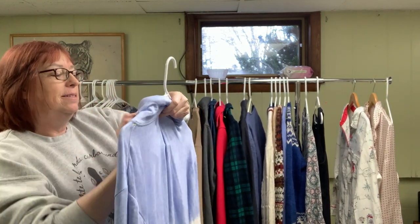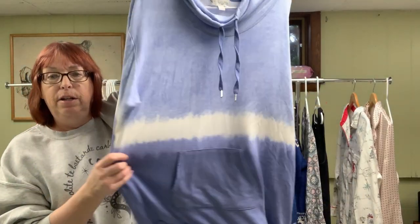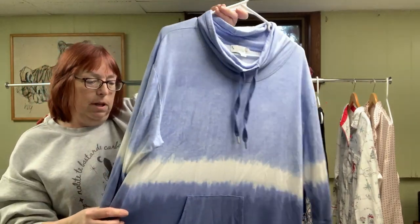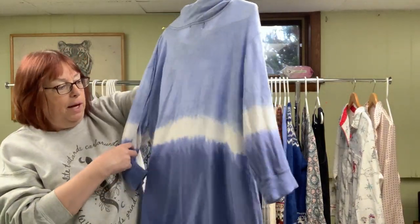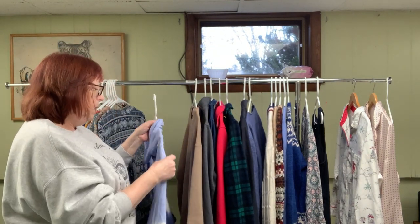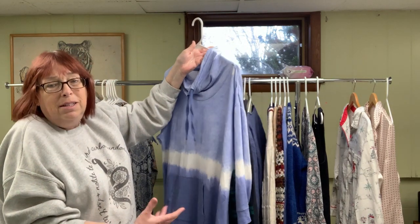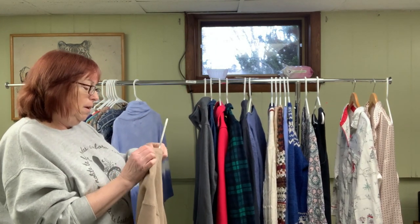This one is a Cooler Bearer by UGG, size large, in a blue tie-dye colorway — almost like an ombre but the colors are pretty separate. The back looks great and it's so soft, really nice. I paid $6.49 and being a UGG I'm going to guess I could probably get $25 to $35 for it.